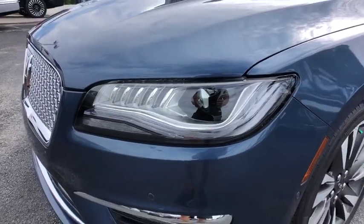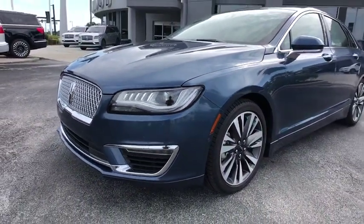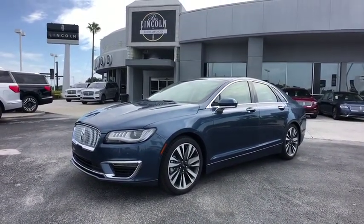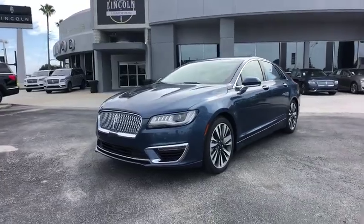You are going to love the 2019 Lincoln MKZ. With sharp angles, sleek lines, and a sculpted body, the Lincoln MKZ has an impressive stance and a dynamic design.